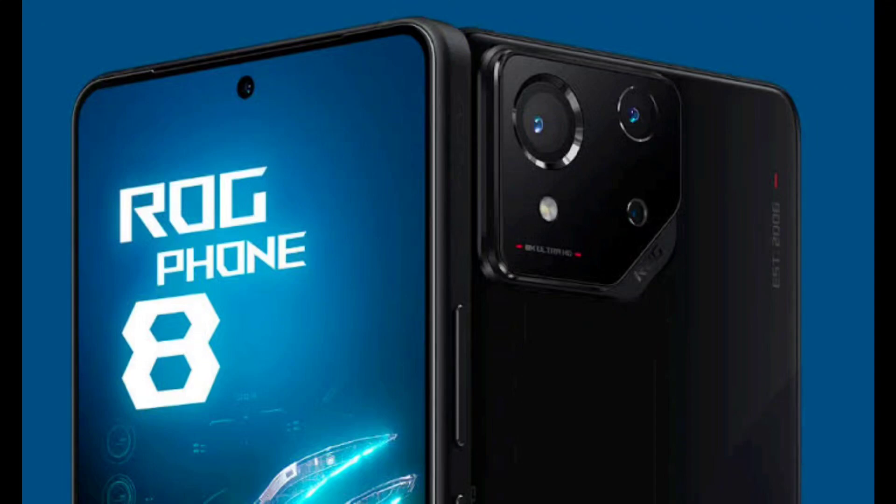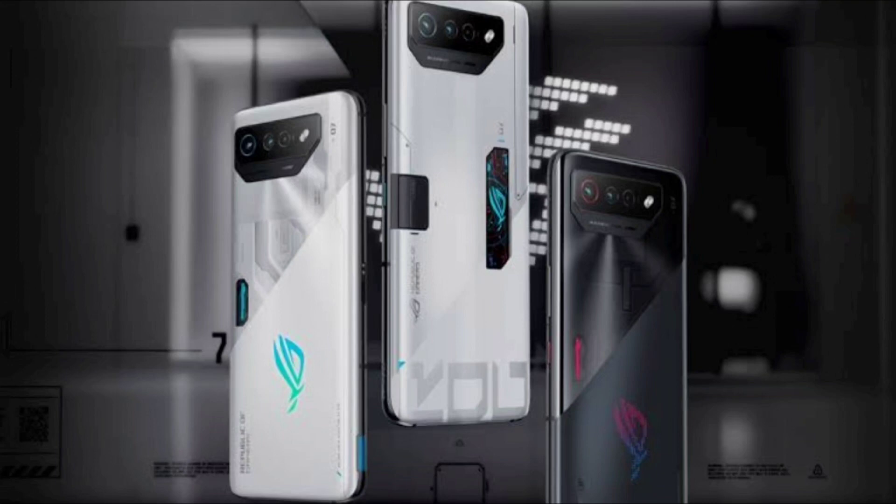Hello everyone, welcome to my channel Mac InnoTech, where I review the latest smartphones and gadgets. In this video, I'm going to talk about the Asus ROG Phone 8, which is expected to launch soon in China and possibly other markets. The Asus ROG Phone 8 is the successor to the ROG Phone 7, which was one of the best gaming phones of 2023.